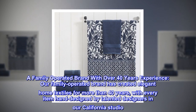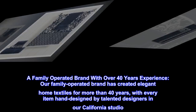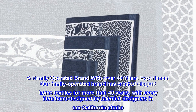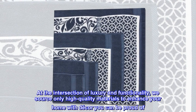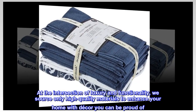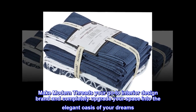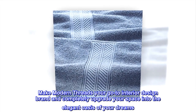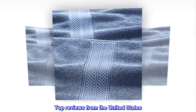A family operated brand with over 40 years of experience — our family operated brand has created elegant home textiles for more than 40 years, with every item hand designed by talented designers in our California studio. At the intersection of luxury and functionality, we source only high quality materials to enhance your home with decor you can be proud of. Make Modern Threads your go-to interior design brand and completely upgrade your space into the elegant oasis of your dreams.